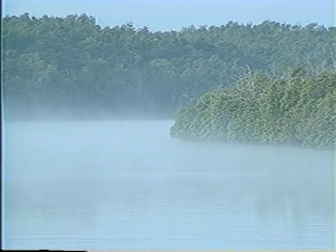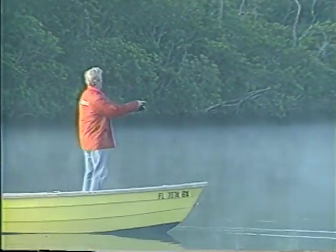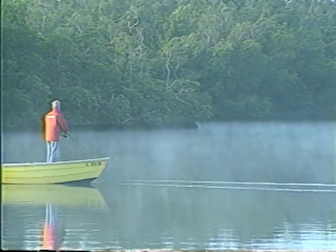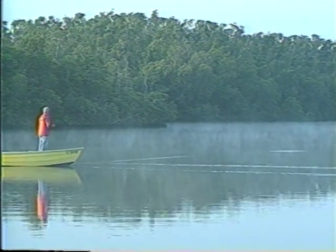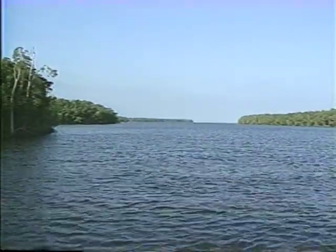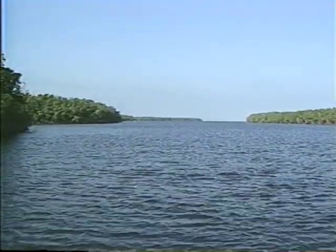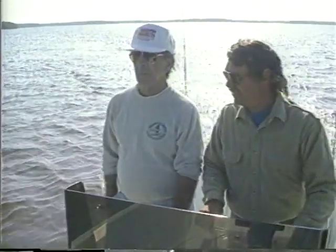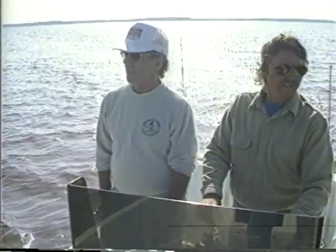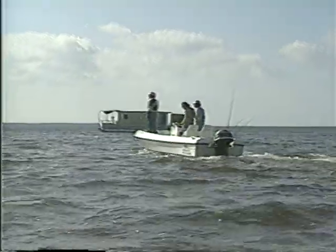Next morning the mist is still rising off the river when we work up a breakfast appetite trying to catch a big one — again, no luck. We had previously arranged to meet guide Art Subcheck, so we headed back down the Little Shark and a few minutes later Ponce de Leon Bay and the Gulf of Mexico came into view. Captain Art was right on time. He told us it only took him 40 minutes to make the run from Flamingo — it had taken us nearly four hours in the houseboat.